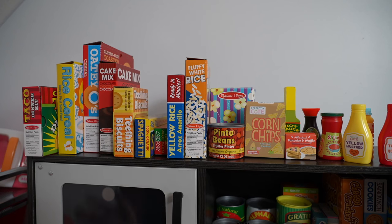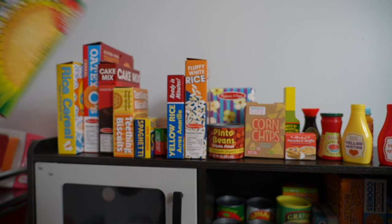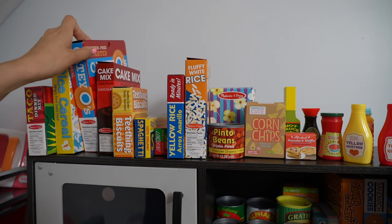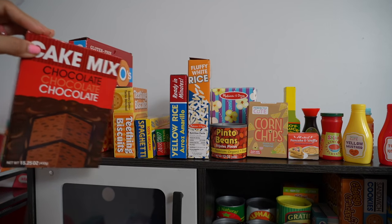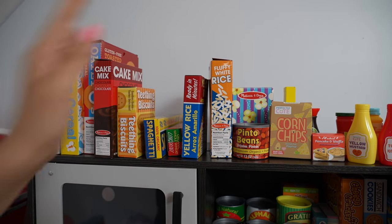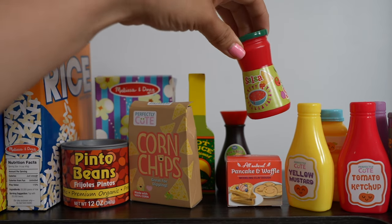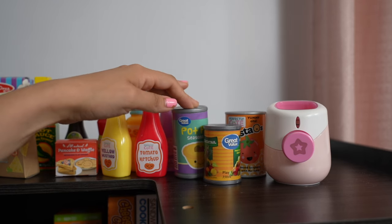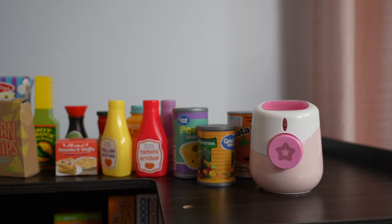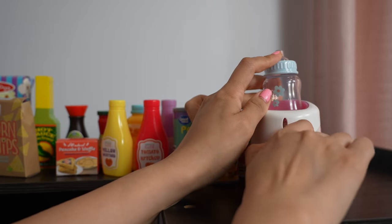On top of the kitchen I have pretend food — this is mainly Melissa and Doug. We have tacos, baby cereal, baked cereal, fake chocolate cake, rice, beans, tortilla chips, salsa, mustard and ketchup, lots of canned food, and our bottle warmer which is what we use to warm up the milk for the babies.